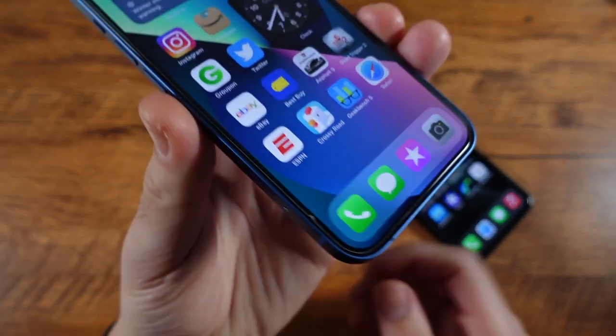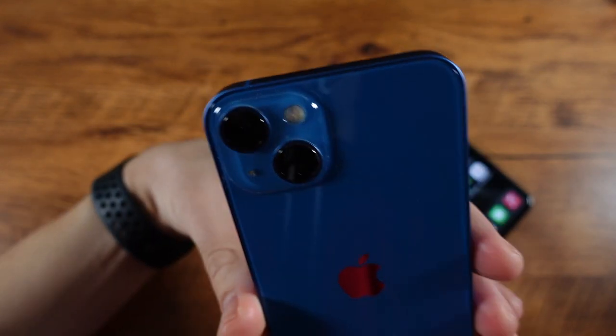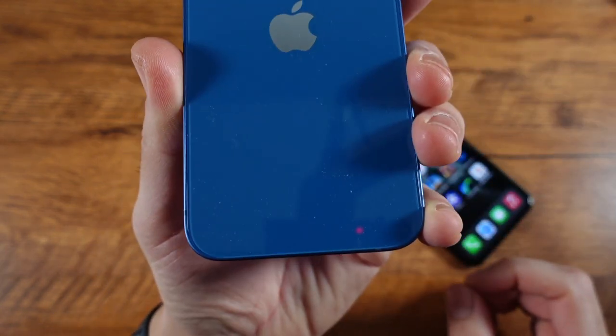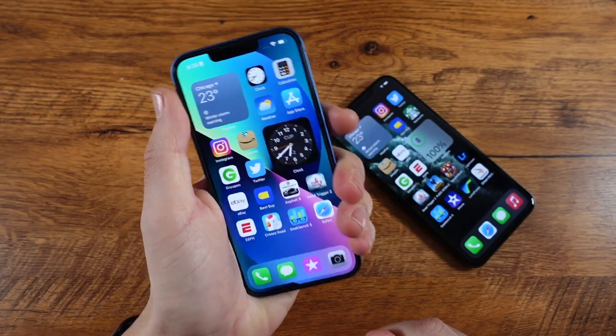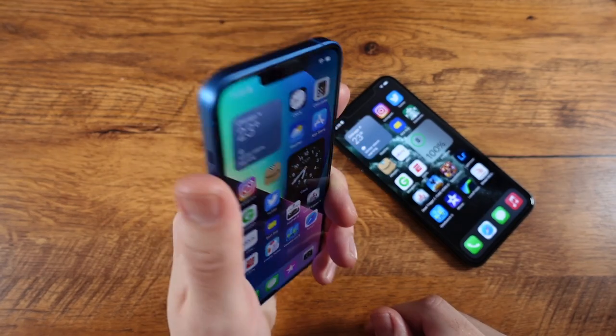The iPhone 13 gives you — we'll talk about the body first — squared edges, which is going to give you that iPhone 12-like look. A little bit bigger camera housings that now go diagonal, glass back on the rear, and a lightning port at the bottom. It's a clean build, but honestly I don't feel the squared edges feel quite as nice as the curves on the 11 Pro Max.